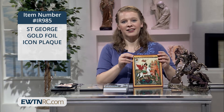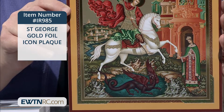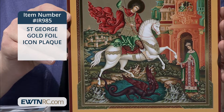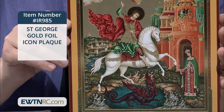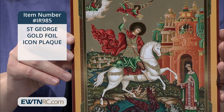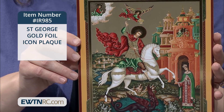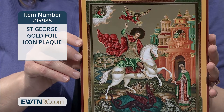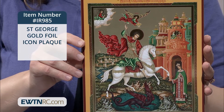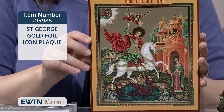Let's look at this St. George gold foil icon plaque. The story goes that a dragon was terrorizing the city of Selene in northern Africa and devouring people. When the princess of the town was in line to be his next victim, St. George came on the scene and slayed the dragon, symbolic of slaying evil. Because of this, images of St. George typically include a dragon, as we see in this exquisitely detailed icon of St. George.